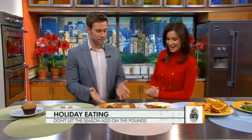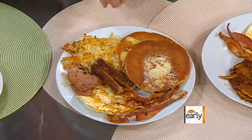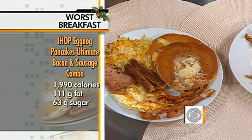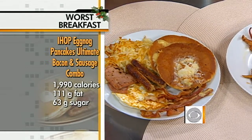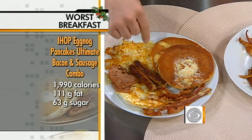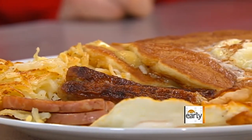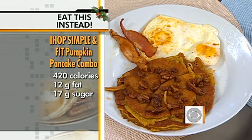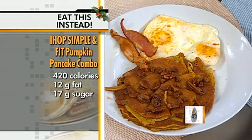They're still holiday themed. At IHOP, look at this — the eggnog pancake ultimate sausage and bacon combo. This calorie count is crazy: 2,000 calories, 111 grams of fat. If you wanted to burn this off, you'd have to run for four hours. So stay away from anything that says ultimate combo. Instead, this is the simple and fit pumpkin pancake option — about a quarter of the calories. What's amazing is the two plates are not that different looking, and yet you have so many fewer calories on that one.